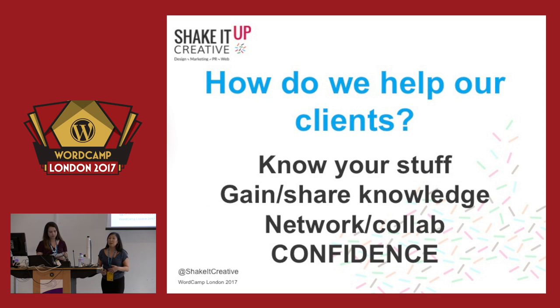So how do we help our clients? You've got to know your stuff — gain knowledge and share knowledge. You can do that by networking, by talking to other developers, other designers, creators, innovators, by coming to conferences like this, by coming to WordCamp. Be part of a business community in your local area, and if there isn't one, then create one — a group where you can all share ideas and gain knowledge.